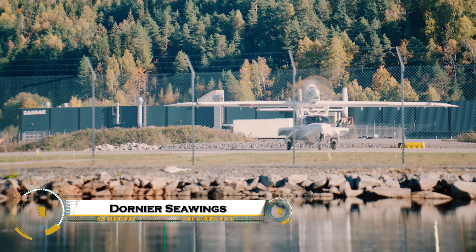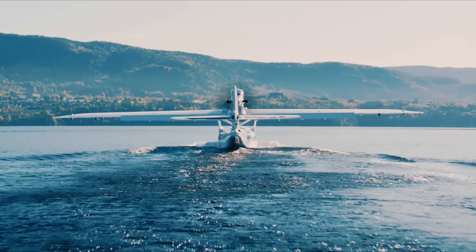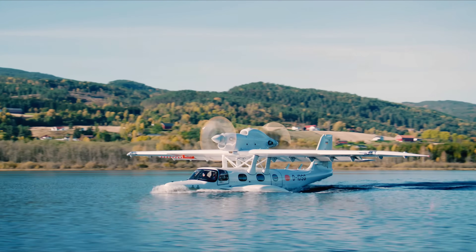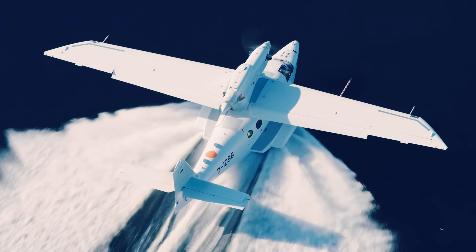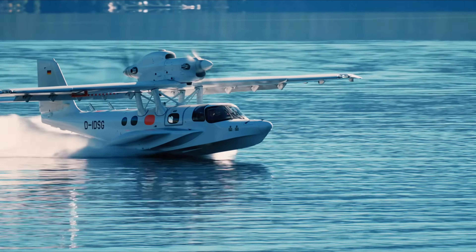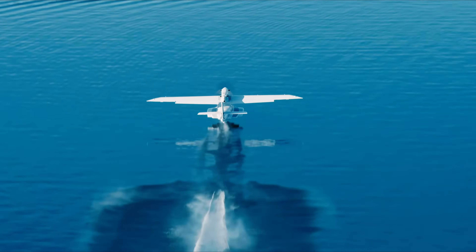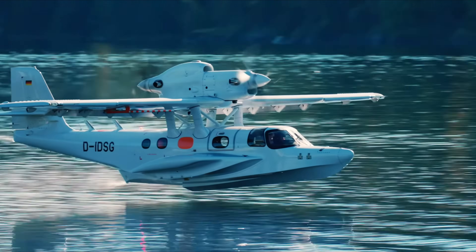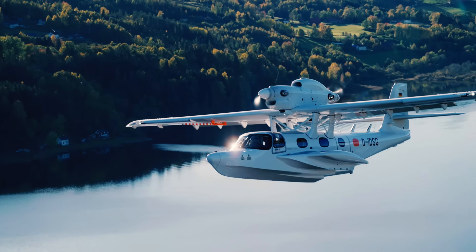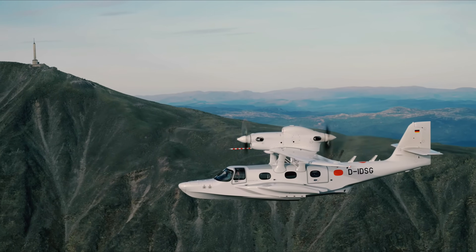The Dornier Sea Wings Seastar is a next-generation amphibious aircraft that redefines versatility and performance in aviation. Designed to take off and land on both water and land, the Seastar combines advanced aerodynamics, modern materials, and twin turboprop power for unmatched reliability. Its sleek carbon fiber body and state-of-the-art cockpit make it ideal for island hopping, coastal patrols, and luxury travel. Built with German engineering precision, the Seastar delivers efficiency, comfort, and adventure, setting a new standard for amphibious flight in the modern era.